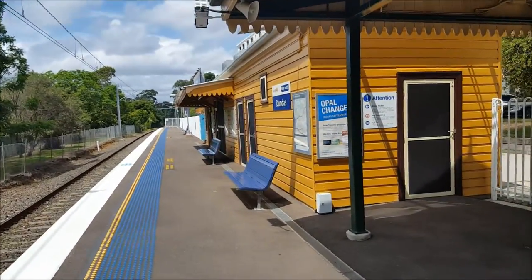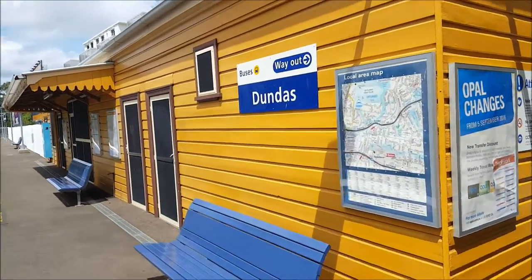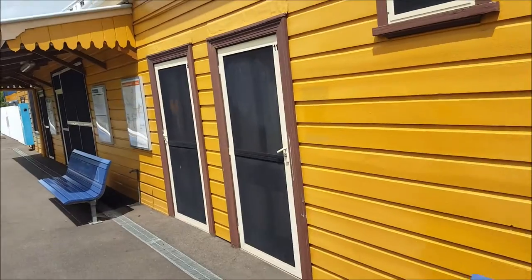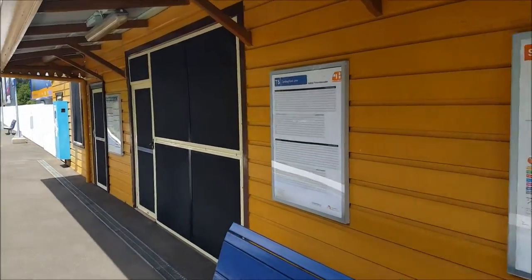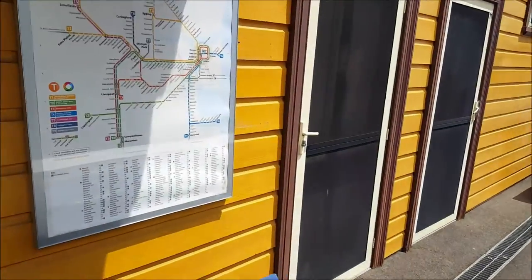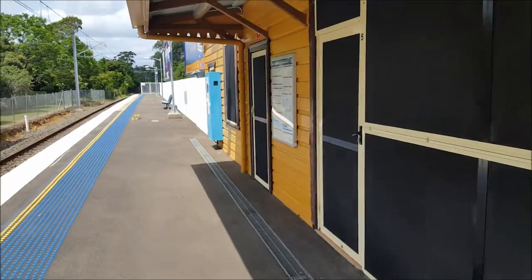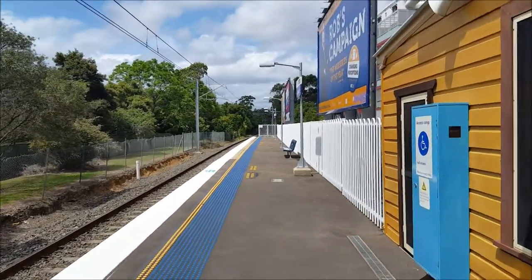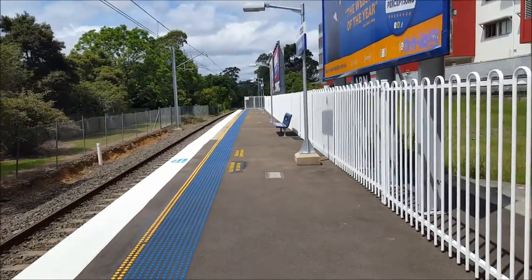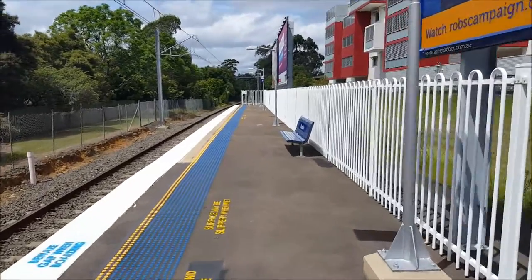It's a lovely weatherboard building. I'll give you guys a walk through the whole Dundas platform since there's nobody around. Network map — that's heading north towards Carlingford.